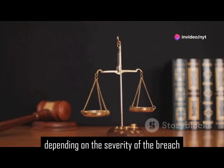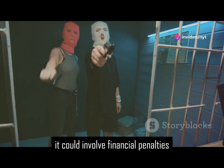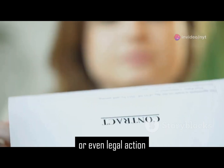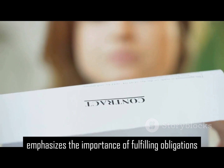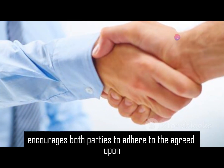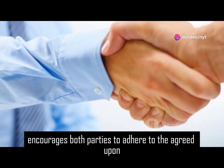Consequences can vary depending on the severity of the breach — it could involve financial penalties or even legal action. Understanding the consequences of a breach emphasizes the importance of fulfilling obligations and encourages both parties to adhere to the agreed-upon terms.